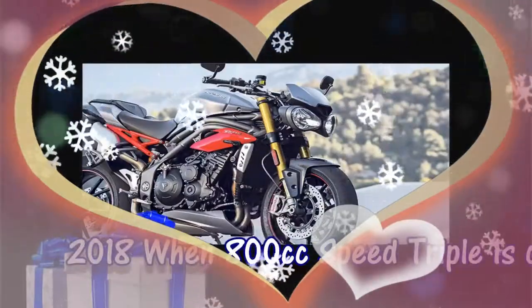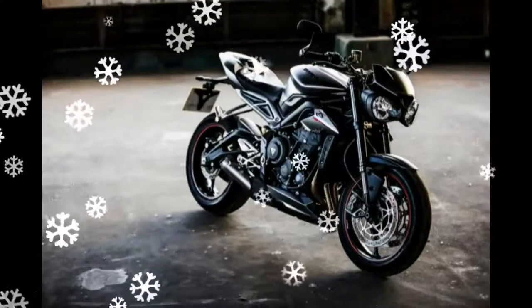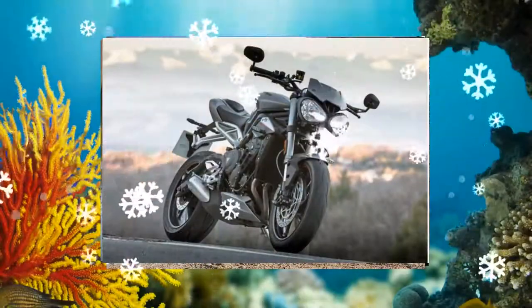When the 800cc Speed Triple is out in 2018, doing the 800 in the 675 size platform has worked out well for MV, and there is no reason why it shouldn't for Triumph as well. Maybe they'll even do a Tiger Sport 800 eventually.